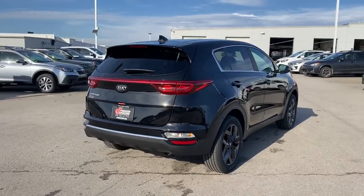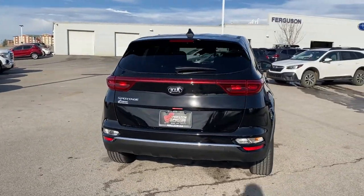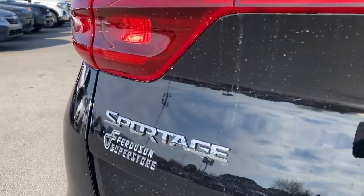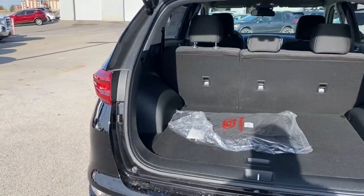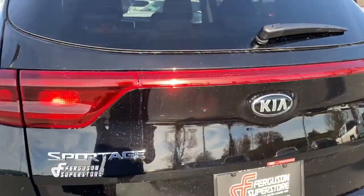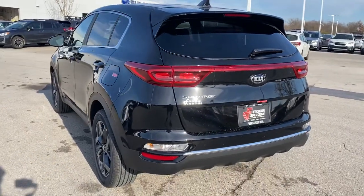These are just some of the great options this vehicle comes with: all-wheel drive, keyless entry, fog lamps, lane keeping assist, backup camera, aluminum wheels, steering wheel audio controls, Bluetooth connection, stability control, rear spoiler.